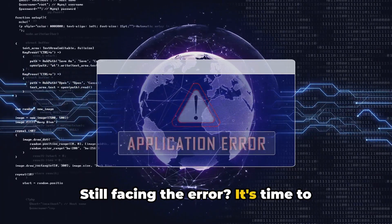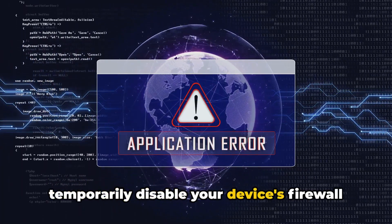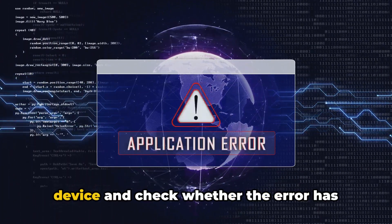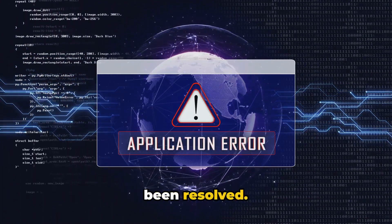Still facing the error? It's time to temporarily disable your device's firewall and antivirus program. Once you've done this, restart your device and check whether the error has been resolved.